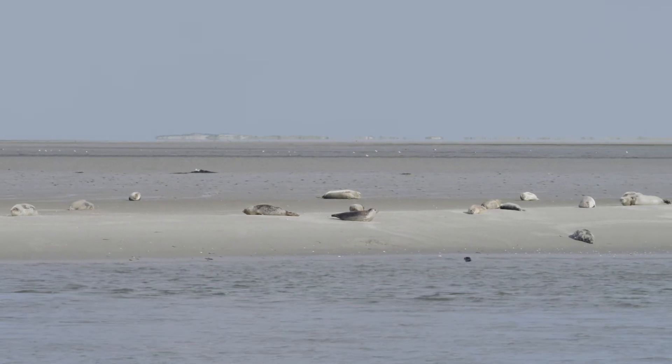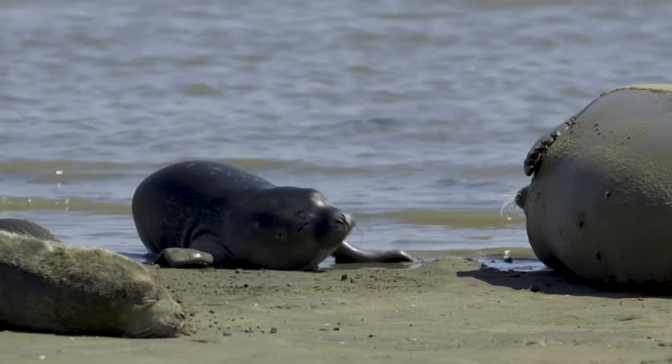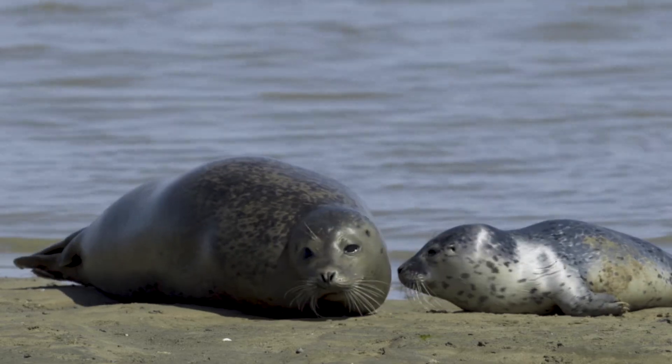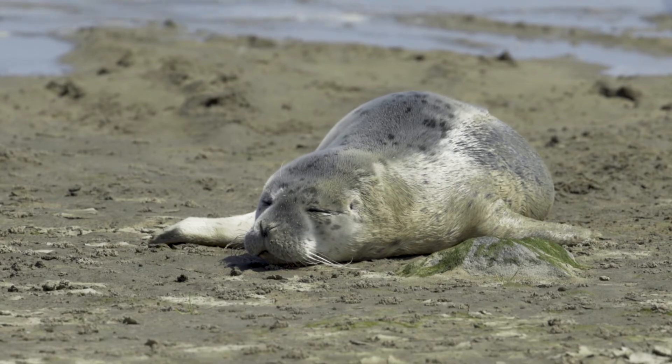Seal Centre Peterburen collected swabs during health assessments in the past two years, and something peculiar was found in very young seals. In seals of just two or three days old, we already find multi-resistant microorganisms known from humans. In my opinion, it is impossible that such a young seal produces its own multi-resistant microorganisms in such a short time period.